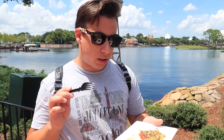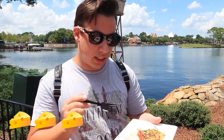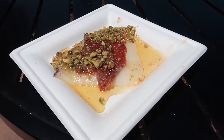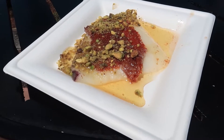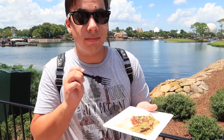All right, so we just got our second dish on our Emile's Fromage Montage, and this is the griddled cheese from the Greece booth between Japan and Morocco, so we're going to give this a go. Hopefully it's good, so we'll see.